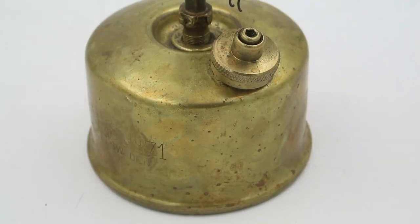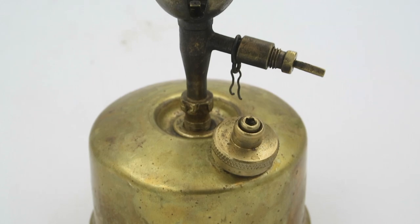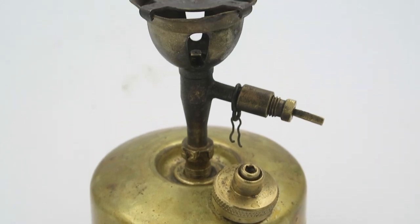This is a Primus 71 backpacking stove, and this is part of a very large family of similar devices generally known as Primus stoves, which were developed at the end of the 19th century to run on the then relatively brand new fuel known as kerosene or paraffin.